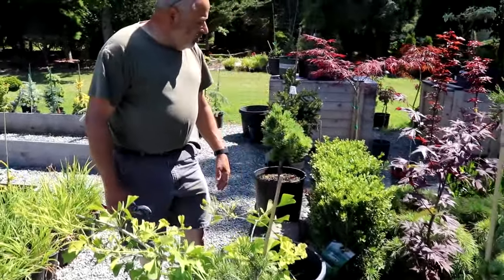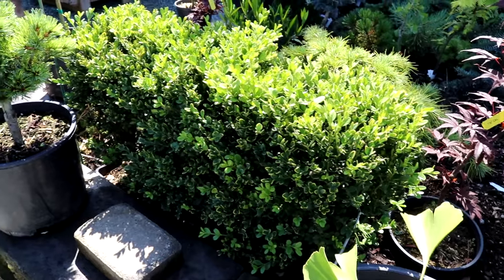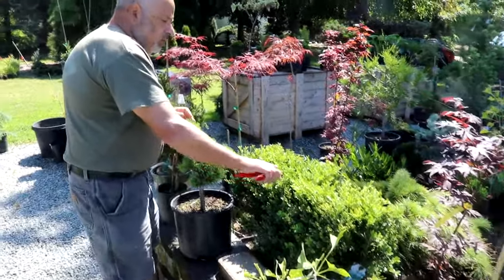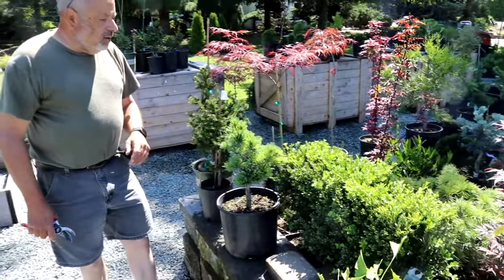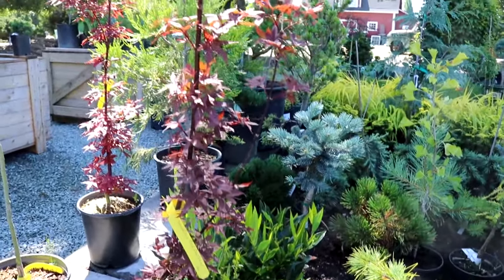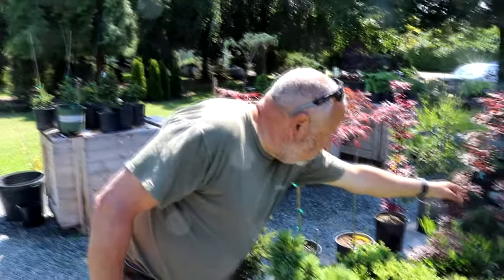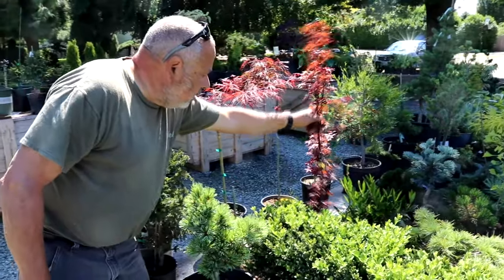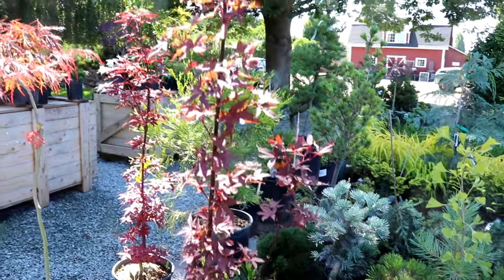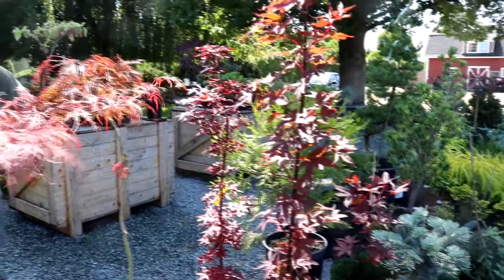We've got a nice little hedge here that came as just a unit — we can sell those from time to time. If people want ready-made hedges, they come already clipped. This one needs a little bit of trimming, but they come ready to put into the ground. We've also been selling quite a few Japanese maples lately. I've got some different red ones. This one here is a nice, more compact columnar red one — Twombly's Red Sentry. It's like the Bloodgood maple but more columnar.